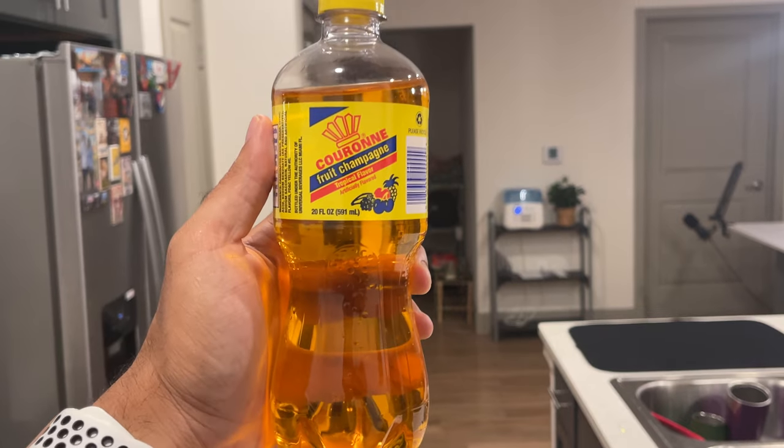What's up everyone, welcome to a new soda review for Geo's Snacking, the home of new and exotic snack reviews. Today I have the Coron Fruit Champagne — did I say that right? I have no idea.